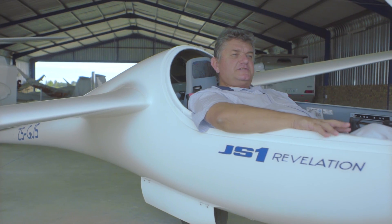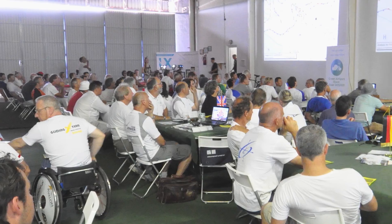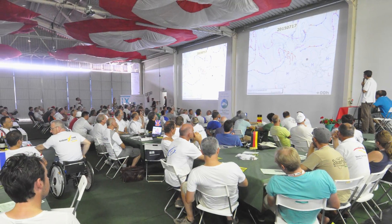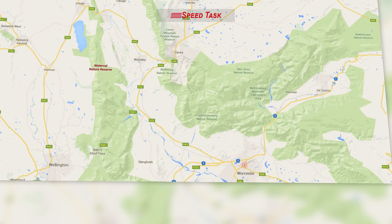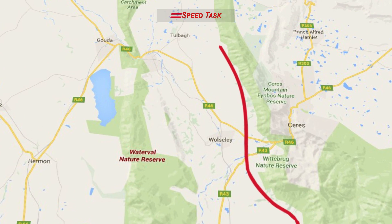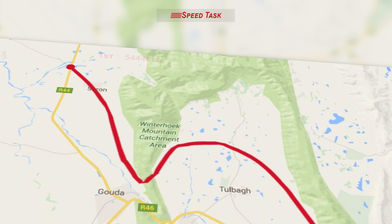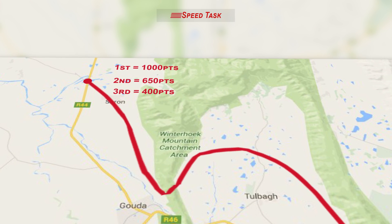A typical competition day starts off with a briefing where the pilots or contestants receive a weather briefing — the expected weather and conditions for that day. The pilots then also receive an allocated task. Tasks can be an assigned speed task, which is a fixed course in which the competitor must fly as fast as possible using the current meteorological conditions. The winner gets 1,000 points and the rest of the competitors get pro-rated less.